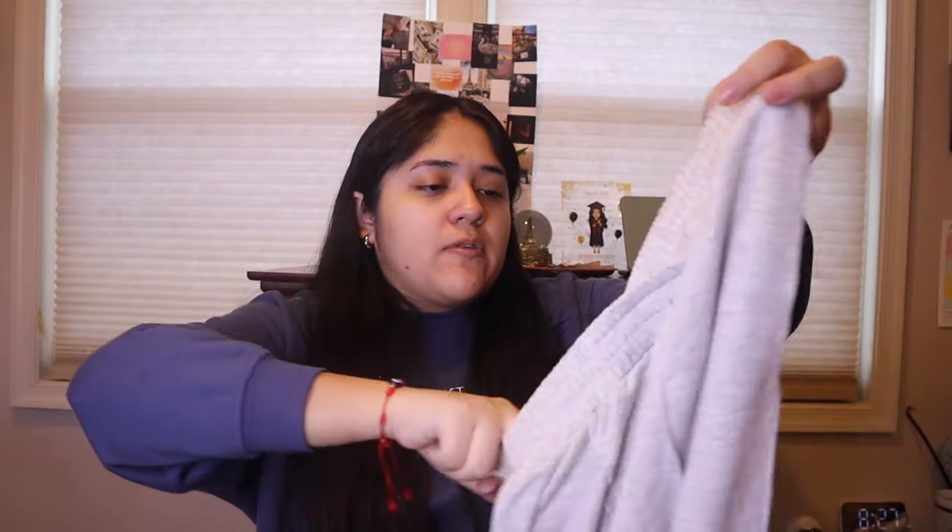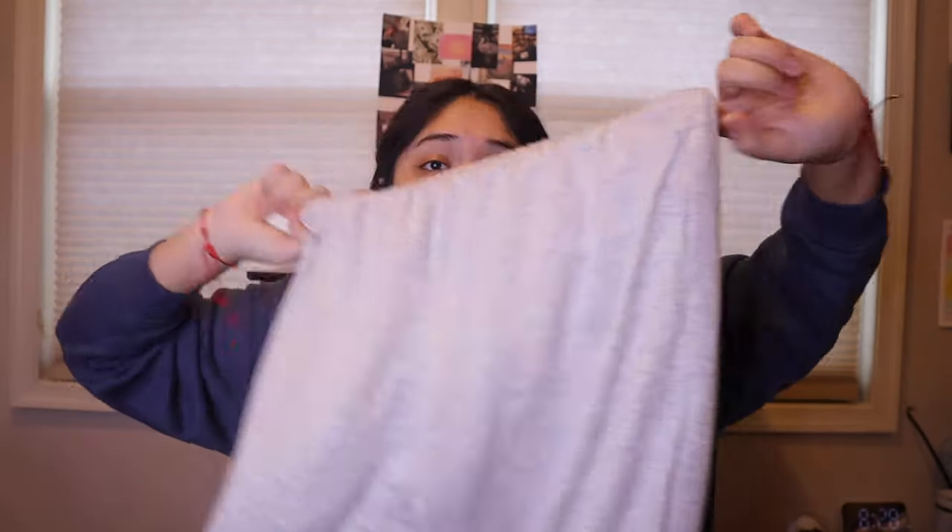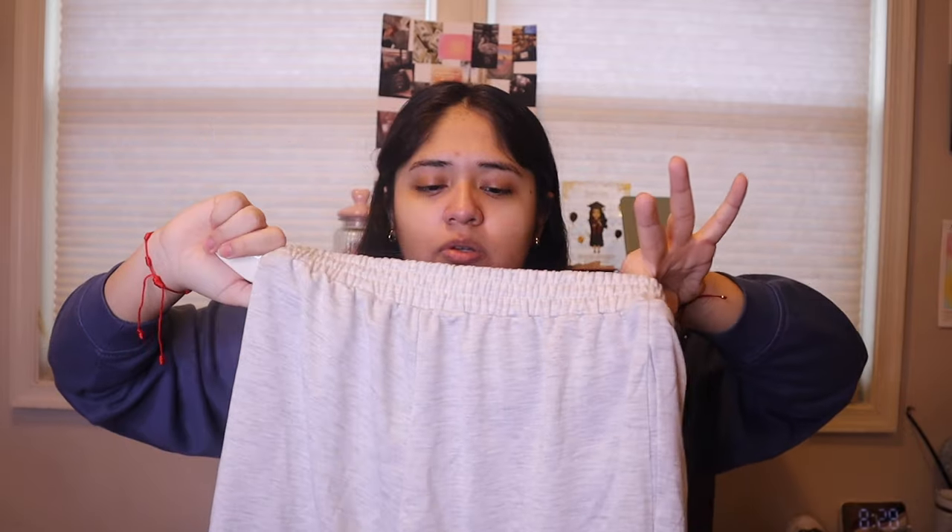The last item in the second package is a pair of sweatpants. I really like these because they have a little crisscross pattern, which I thought was super cool — I don't have any sweatpants with that pattern. They're also flared at the bottom, which is awesome since I love flared pants. The material is very lightweight. The only downside is they are a bit see-through, so I'll probably just wear them at home.